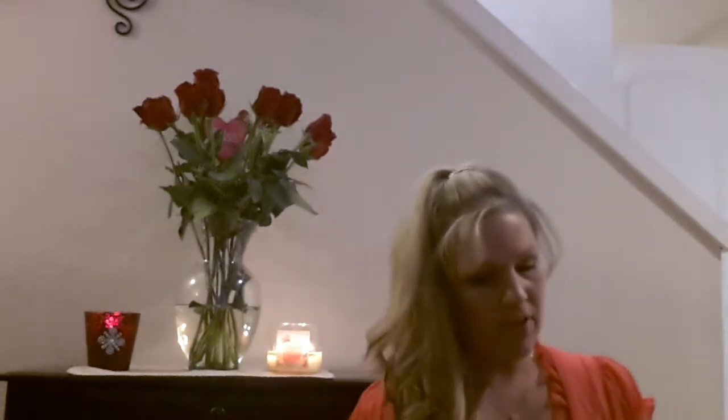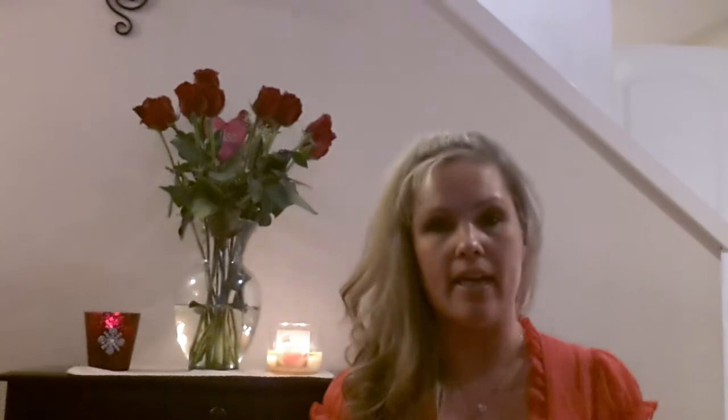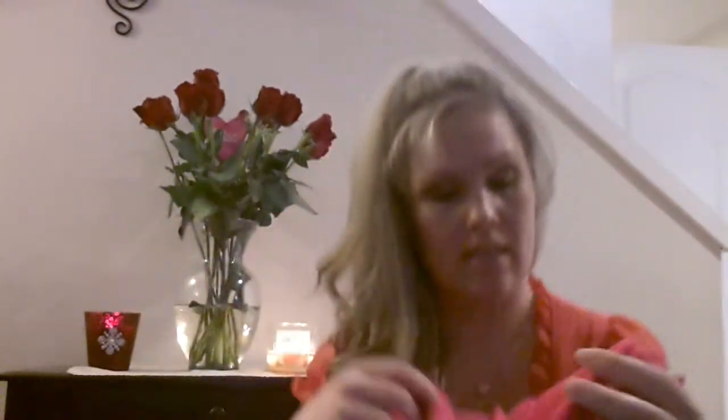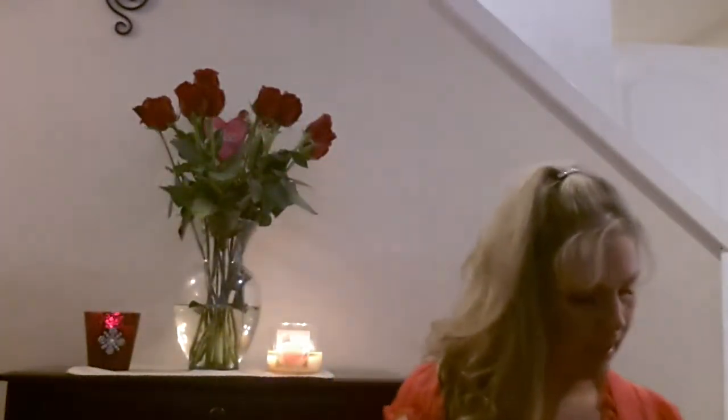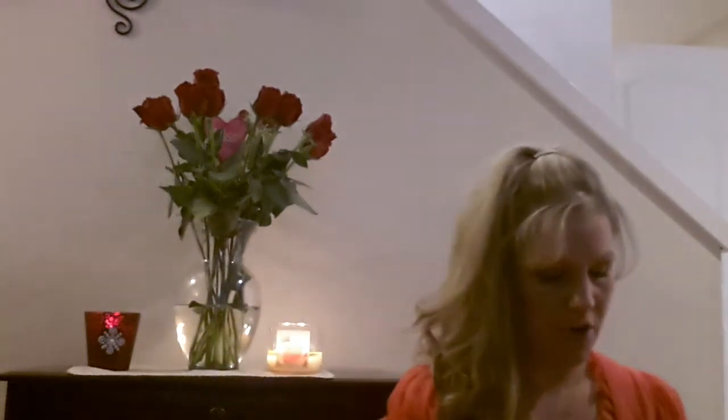And then next from Victoria's Secret, I also got on the clearance a velour kind of sweatsuit type thing. It's by Pink. This is what the front looks like — just like that. And then this is what the back looks like — kind of a pink sparkly, really pretty. And then I got the pants that go with it; these were like $40. So I think I got that whole set for under $100, including shipping and everything.